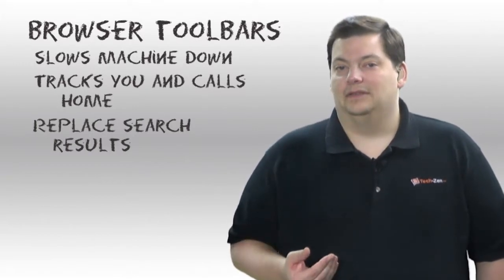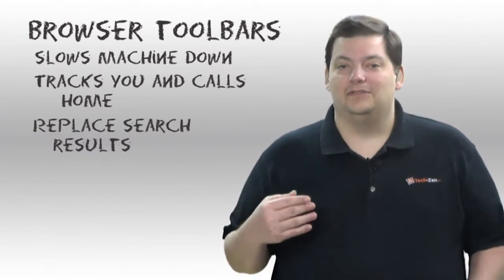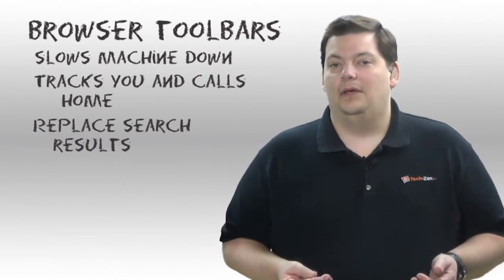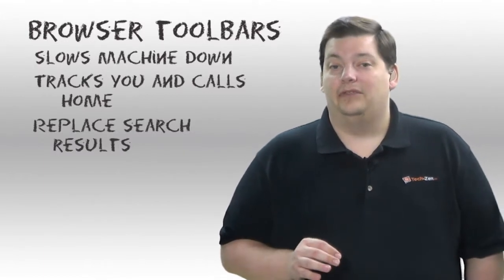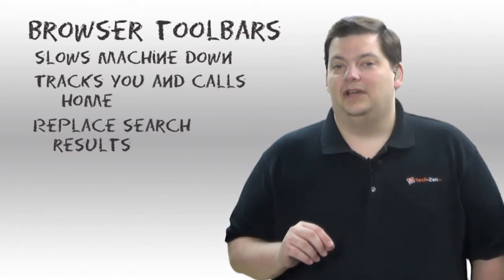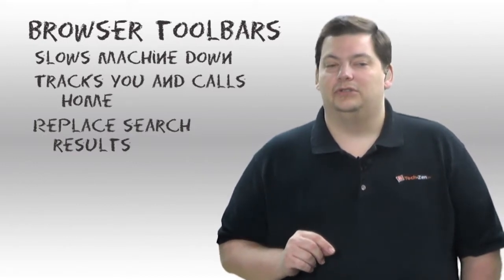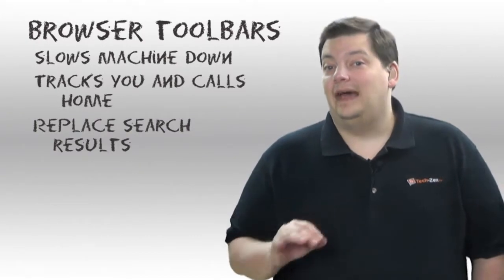There are a lot of privacy concerns there. With something like a Yahoo toolbar, once you start adding all of these together, all this information is going to different places about where you're browsing, plus it's slowing your machine down. And there are many of those that are not very good browser toolbars — they will inject things into your results, look at what you do, and some of them are actually just really nasty.